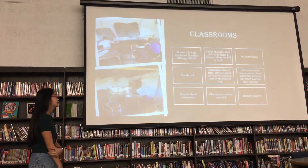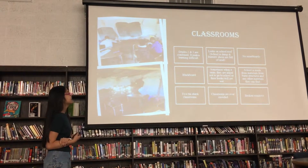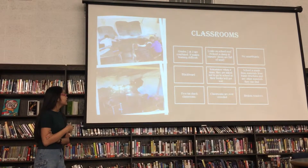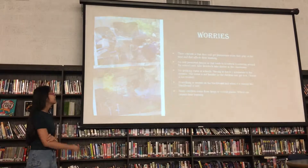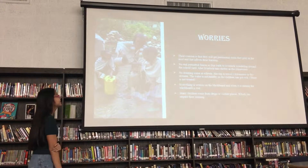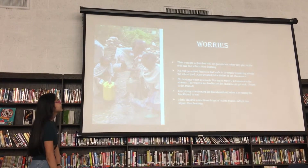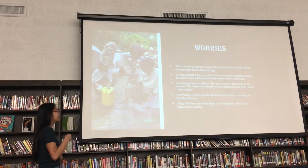Sometimes when it rains, they don't go to school because their books will get wet. The school is made from materials like burnt structures and other materials. The classrooms are made of five tin structures. Classrooms are overcrowded and broken in some areas. Their concern is that they will get pneumonia when they play in the rain, and that affects their learning. There are no proper fences, so livestock wander around the school, and they have to shoo them out.